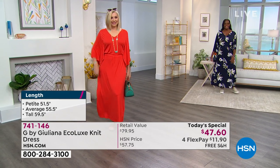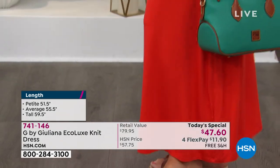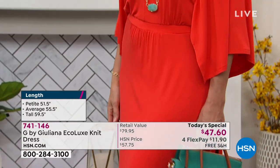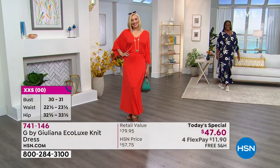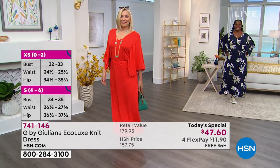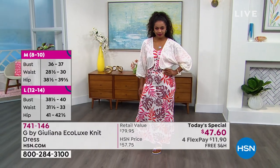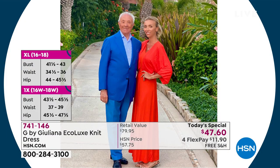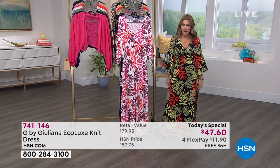This is the first Today's Special dress ever from G by Juliana Rancic, whose father was a master tailor. Juliana understands the details — where seams need to be, where pleating needs to go, where elasticity matters. She learned all the tricks of the trade from her father, understanding how garments need to fit, feel, and move in your life. It can't feel restricting or itchy — it has to be buttery and delicious.